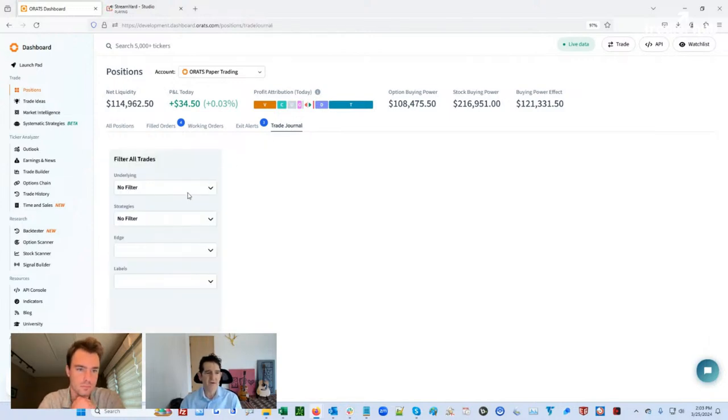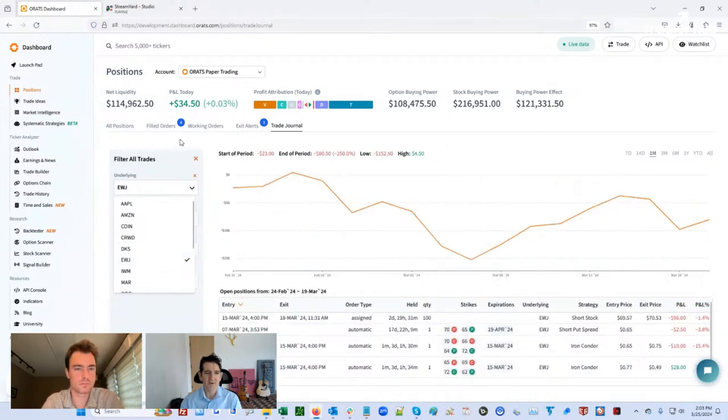We've been teasing our trade journal, so one of the things that we could do is look at the whole history for EWJ. We put on an iron condor. We got out of this one quickly, but this is the iron condor that we're looking at. Then we rolled out of the $0.65 / $0.62 put spread into the $0.70 / $0.65. We were exercised in the call — it went $0.57 in the money — so that's a loss for that one. We sold the entire spread for $0.77, so we're up $0.20 in the original and $0.20 on the short put spread.